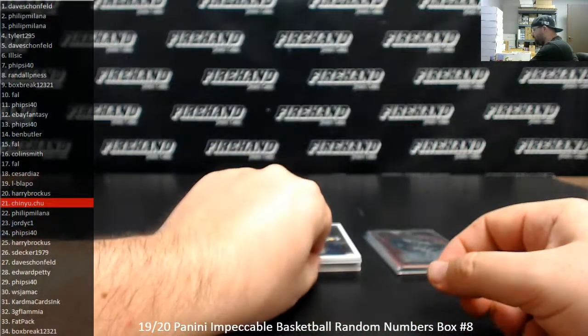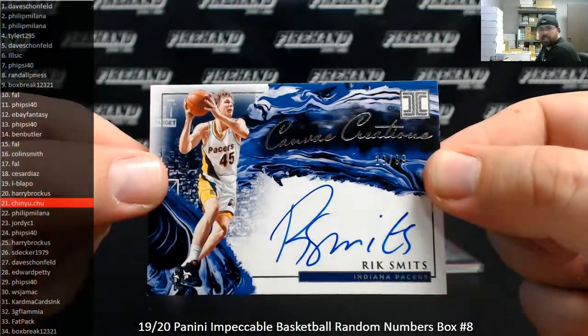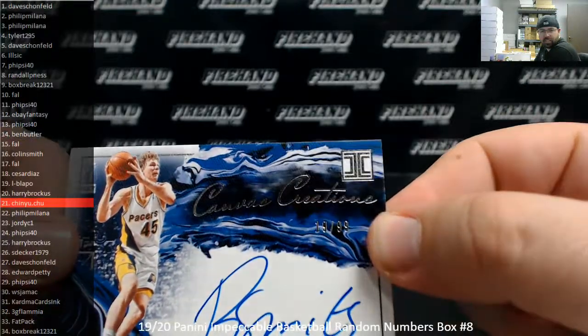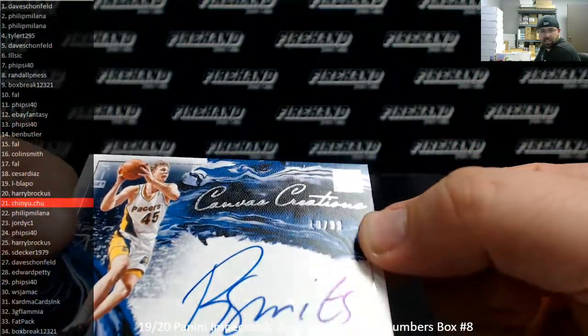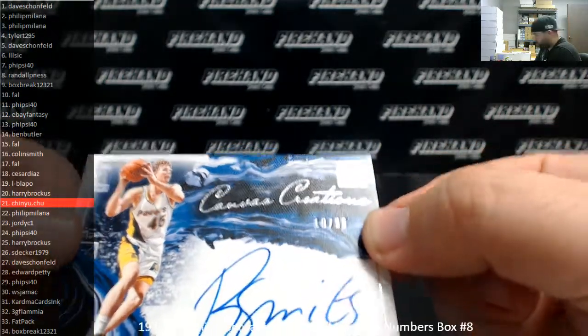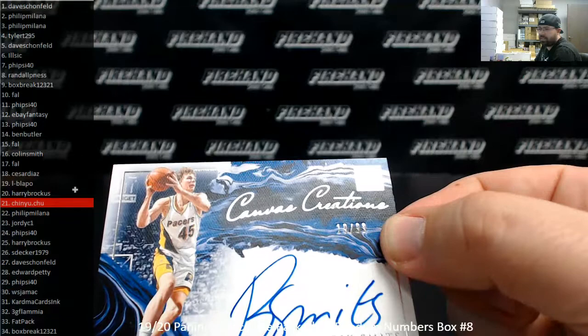Canvas Creations Autograph, Rick Smits, Indiana Pacers. This one is serial number to 99. Number 19 of 99 — just trying to put it so you guys can see the number clearly, it's kind of tough considering where the card's stamped. We got 19 of 99, that's going to go to El Blapo.